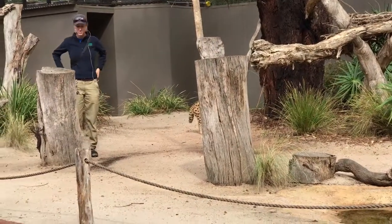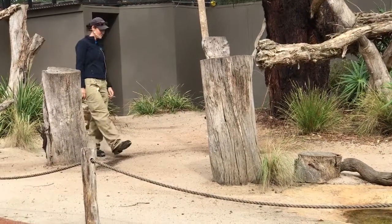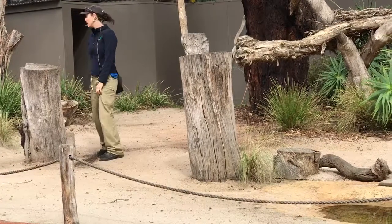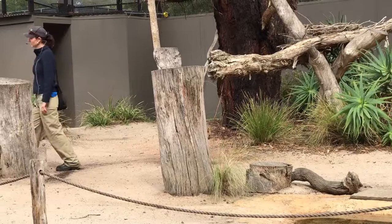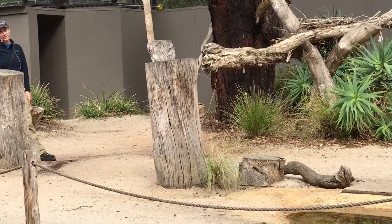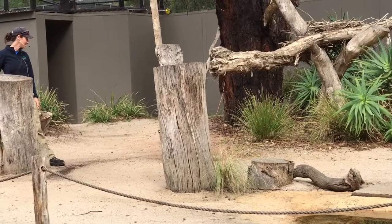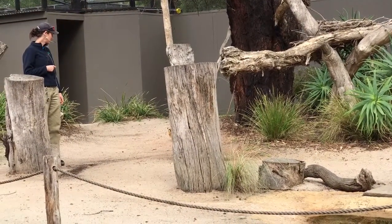You may have noticed on your wanderings around the zoo so far, the servals aren't actually on display here at the zoo. There's a couple of reasons for that. One being that they're quite shy animals. They're from Africa, and in Africa they do have a number of predators such as lions, hyenas, leopards. Even a large eagle could be a potential predator of a serval. So their natural instinct is to hide and stay out of harm's way as much as possible.